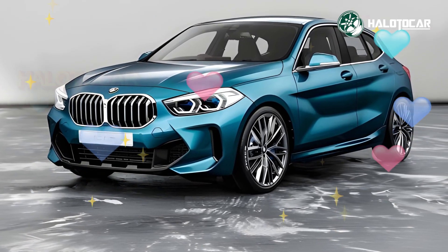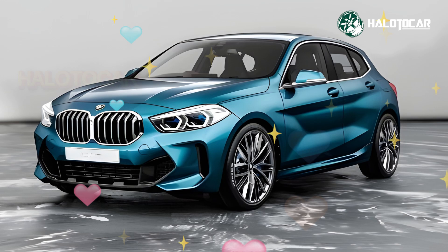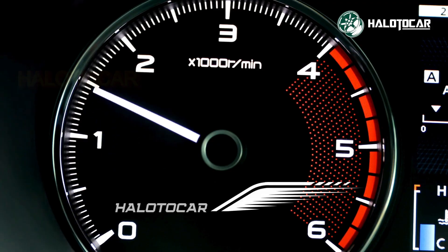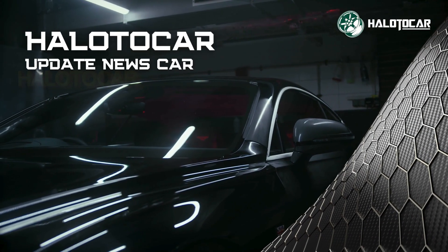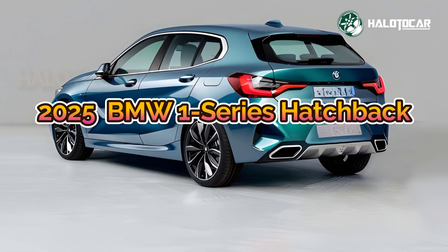Hello everyone and welcome to Helito Car, your go-to destination for all things related to cars — from reviews to tips and tricks. Buckle up as we embark on thrilling journeys through the world of automobiles. Expect the best compact driving in the 2025 BMW 1 Series Hatchback.